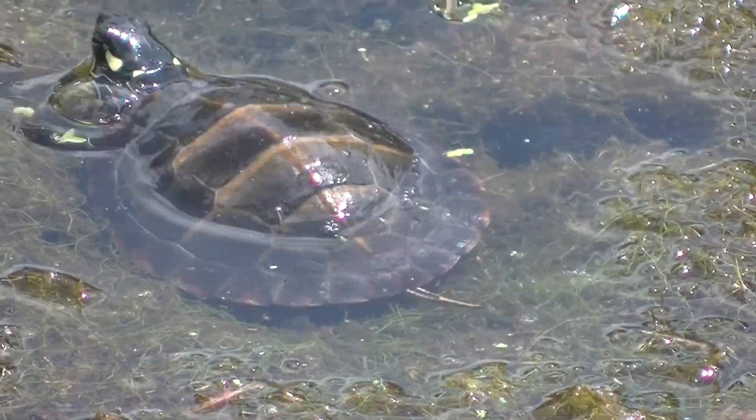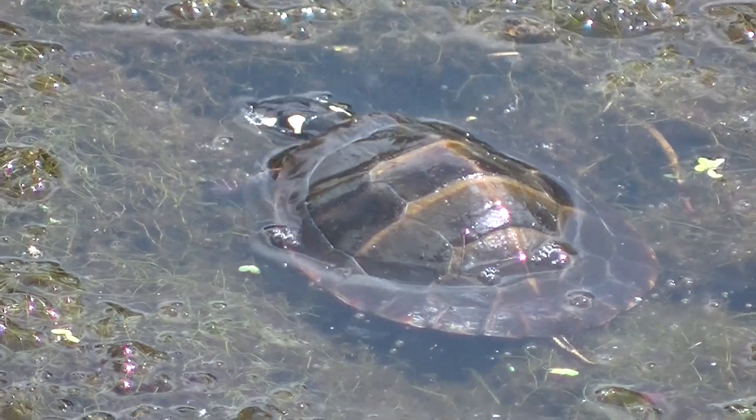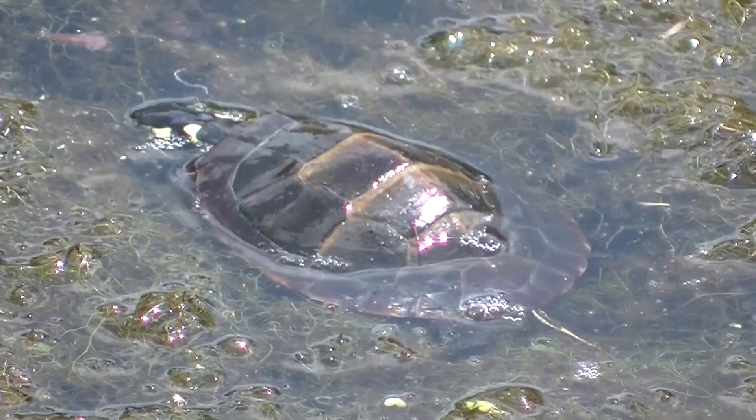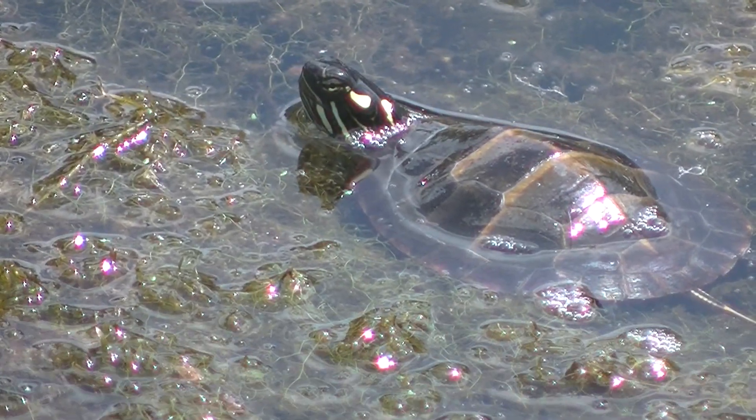Turtles eat a lot of critters — insects, tiny fish, probably whatever they can find. So they actually spend a fair amount of the day checking out all the places where they might find insects and things like that.